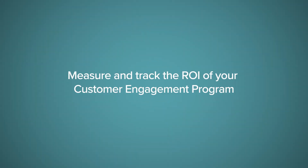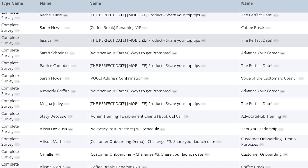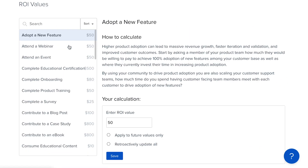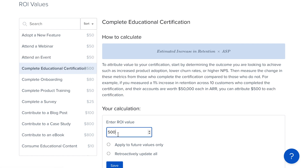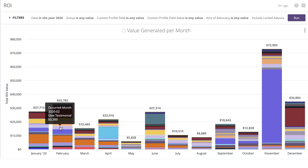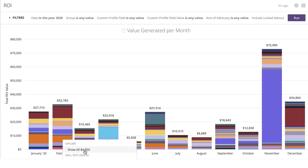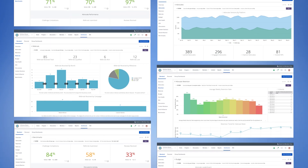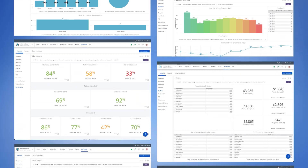The fifth secret ingredient is being able to measure and track the ROI of your customer engagement programs. Every engagement is tracked and you can see the ROI right in the system. You have full control to tailor the ROI values of your customer engagement activities based on the value for your business. You also get deep analytics that help you continuously improve and optimize your program. With best practice analytics and the ability to tailor each report, you'll gain insights into your engagement metrics, social proof, social sharing, and which type of content is driving the most engagement.